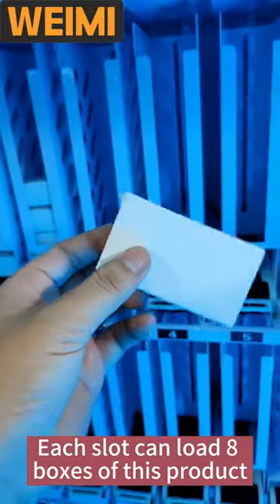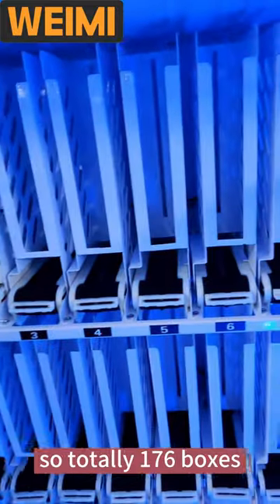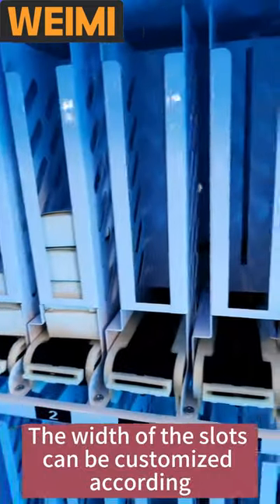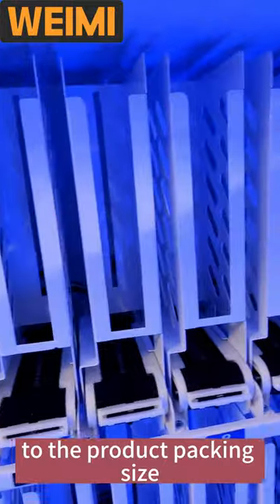Each slot can load 8 boxes of this product, so totally 176 boxes. The widths of the slots can be customized according to the product packing size.